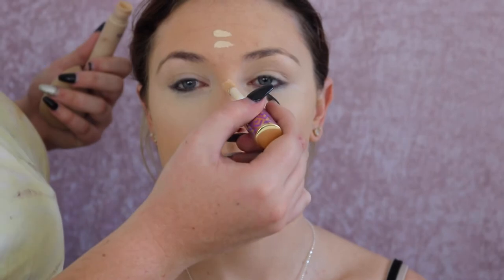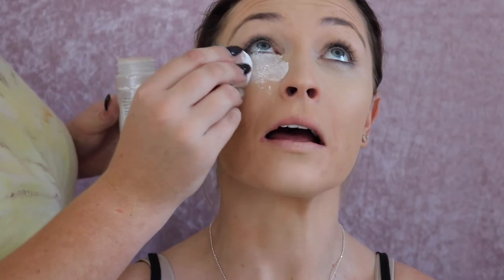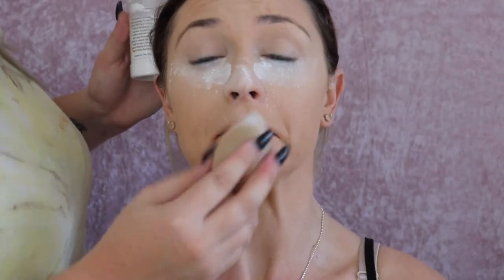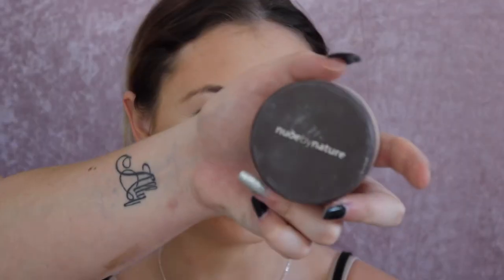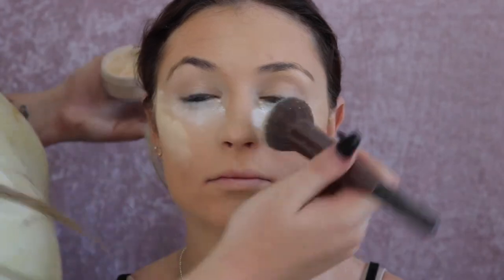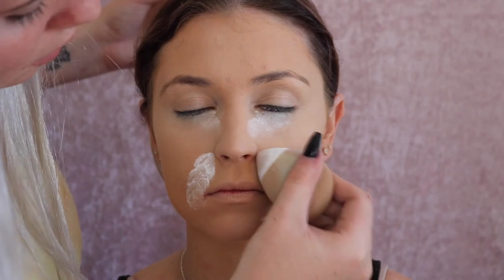I'm just putting the concealer in the various high points of the face and blending that out before going in with any translucent powder. I'm using the RCMA one and I'm just baking her face with that before going in with a loose powder — I use loose powders for clients because it's hygienic, you can disperse the powder into a lid. I'm using the Nude by Nature one and I'm also baking her smile lines as well because she mentioned she gets creasing there.